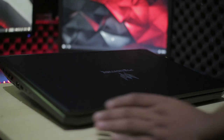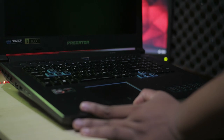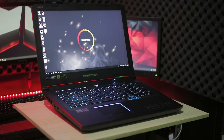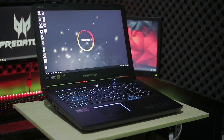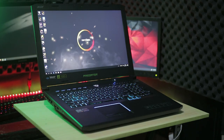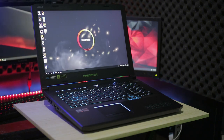Dengan segala keluarbiasaan dari laptop Predator Helios ini, sebenarnya ada satu hal yang sangat disayangkan selain harga tentunya, yaitu kemampuan daya tahan baterai. Walaupun ini adalah laptop gaming dengan kekuatan desktop, kemampuan daya tahan baterai harusnya tetap diperhatikan. Dengan kondisi full performance, laptop ini hanya dapat bertahan sekitar 1 jam saja, sedangkan dengan kondisi low performance bisa mencapai 2 jam.